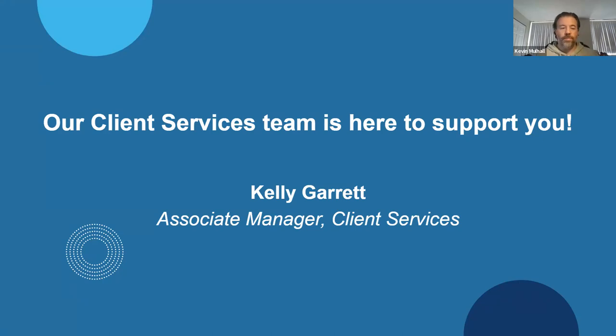With that, I'm going to hand it over to Kelly. Kelly Garrett is another wonderful colleague of mine here at TechSoup in the account management and client services group. These are the folks that can help you manage your relationship with TechSoup. If you have trouble logging into your account, need to add or remove a user, change a phone number, or need help figuring out how to do something with your TechSoup account — Kelly's team is going to be able to help you.